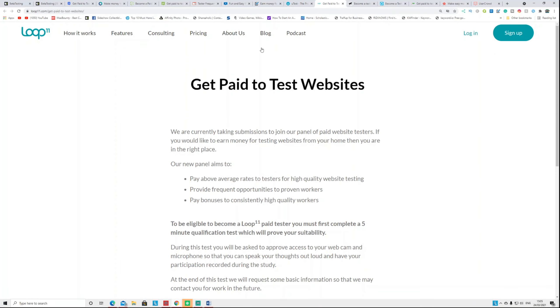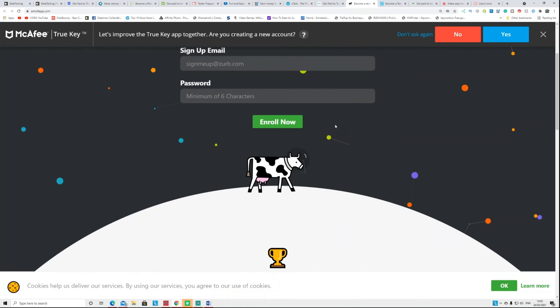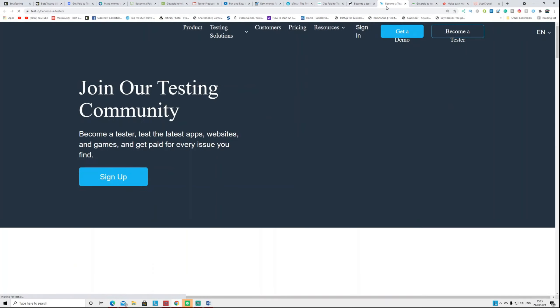Another website is called Loop11.com — similar, test a website and app and get paid. Another is called EnrollApp.com — be the first to test new products before they hit the market, give honest feedback, and you can get paid via PayPal or gift card.